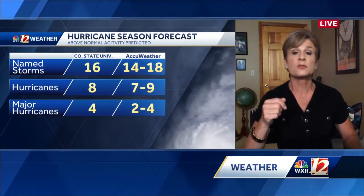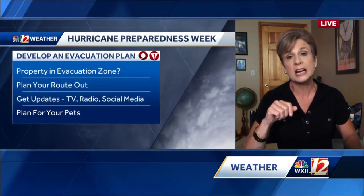You just heard the forecast is for an above-normal season. For AccuWeather, Colorado State forecasters are also predicting above-normal seasonal activity.